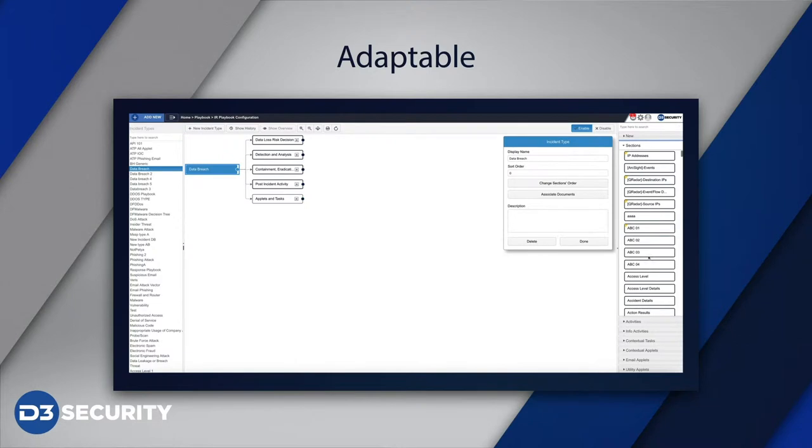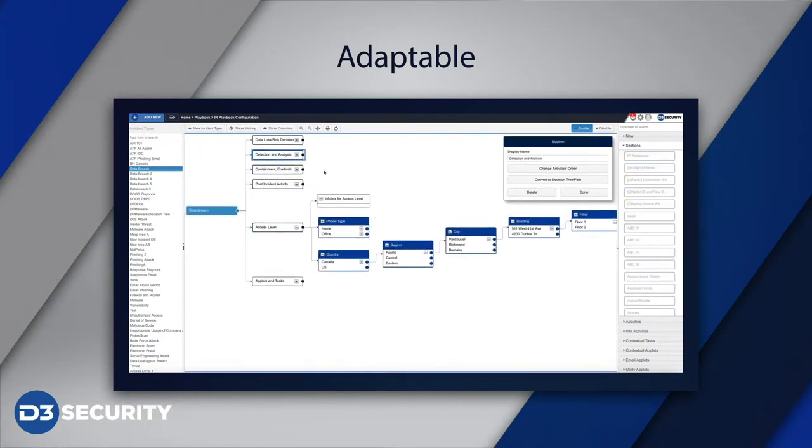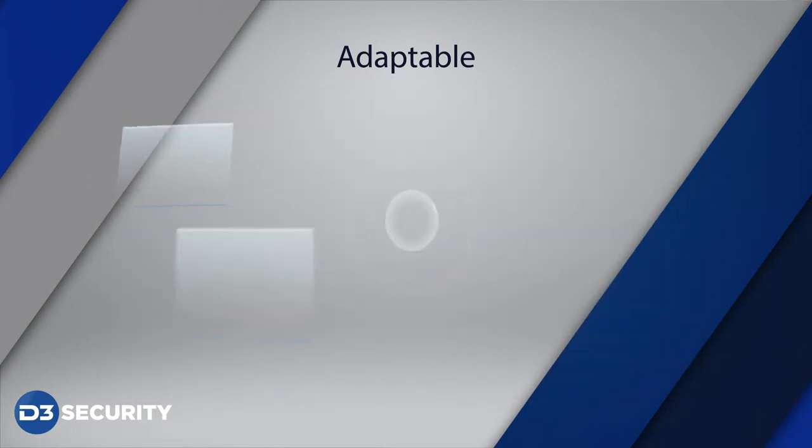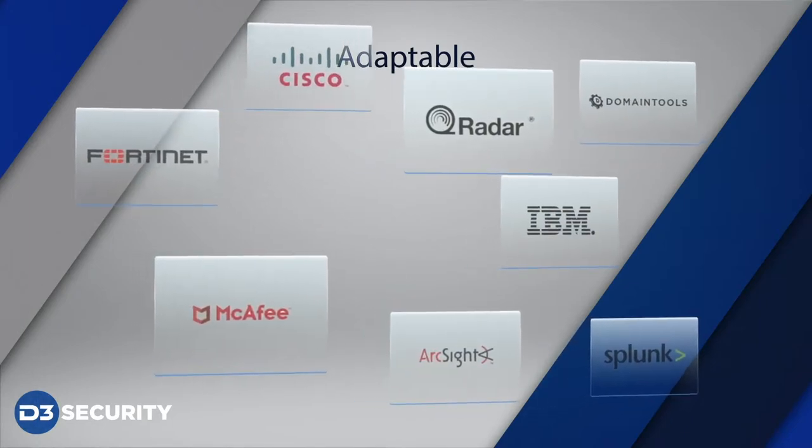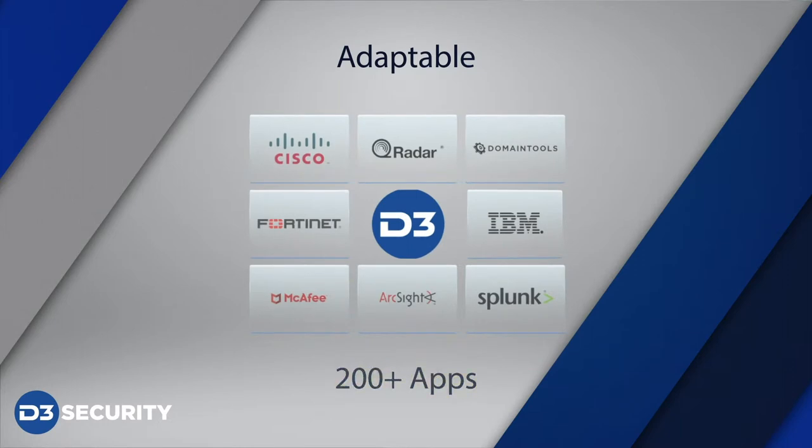They do it through these apps that you see on the far right. The apps contain all the functionality we need to build into a decision tree or a playbook, such as actions, banning hashes, network scans, auto-routing, and auto-enriching of data. All that's built into the D3 apps — just drag-and-drop onto the interface.